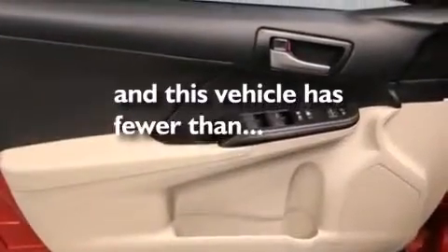Additional features include steering wheel mounted controls, and this vehicle has less than 37,000 miles.